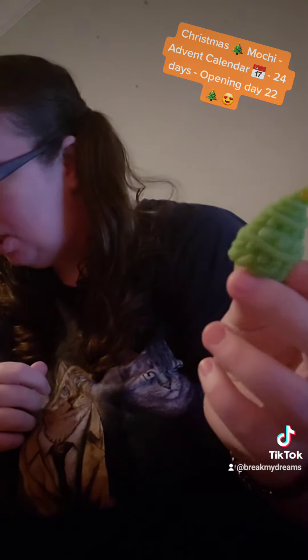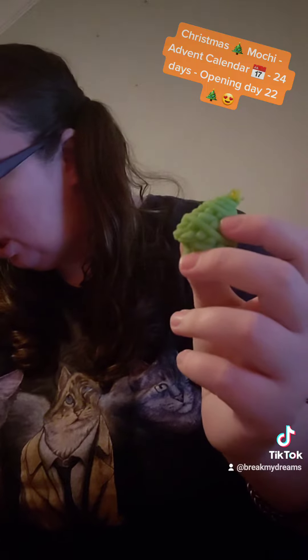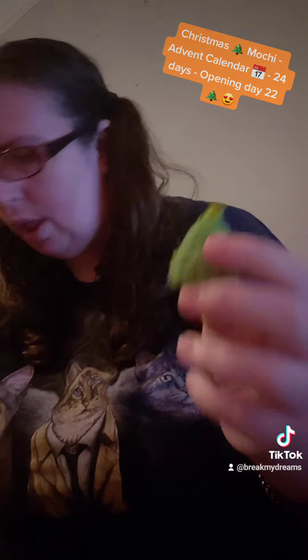We got two more — 23 and 24. There's 23, there's 24. So we got two more to open Friday and Saturday.